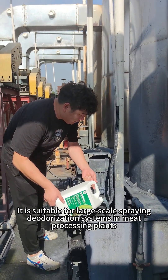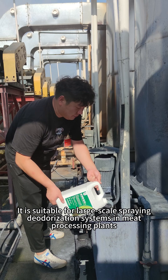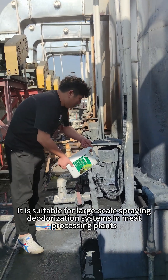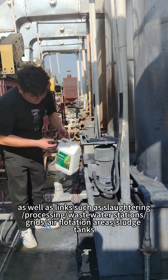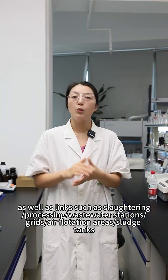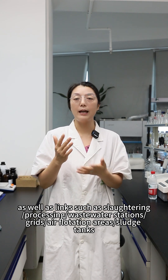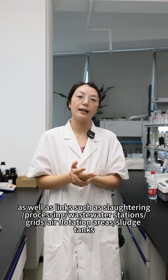It is suitable for large-scale spraying deodorant systems in meat processing plants, as well as slaughtering, processing, wastewater station grids, air flotation areas, and sludge tanks.